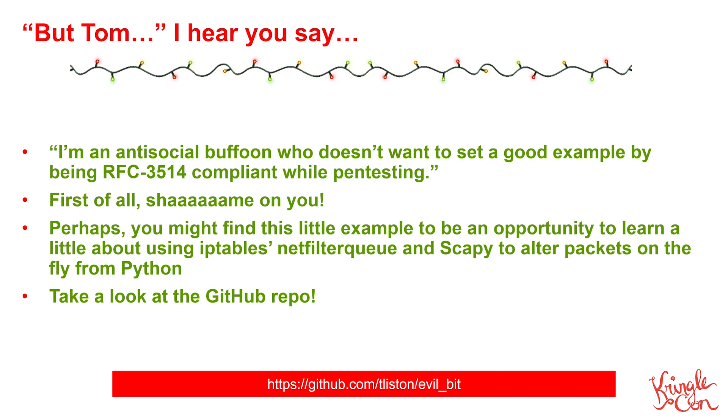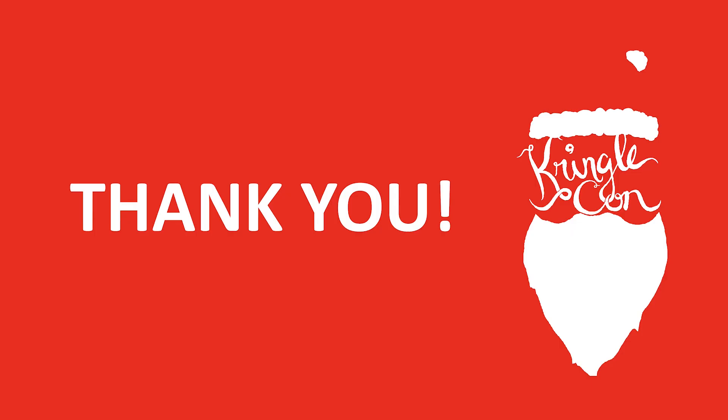I hope you have a really wonderful rest of your day. I hope you enjoy the rest of your trip here to the North Pole and that you enjoy the rest of KringleCon 4.